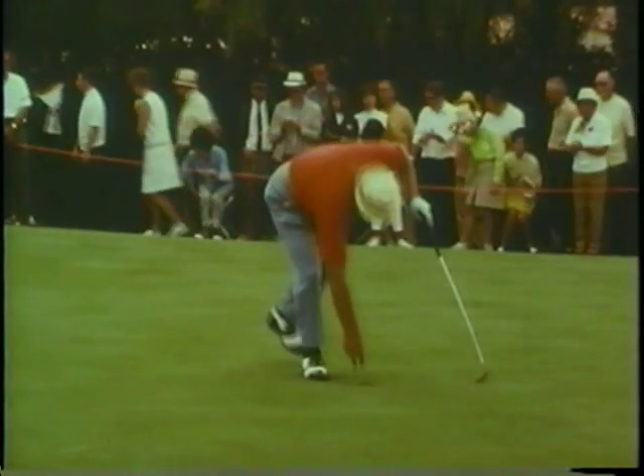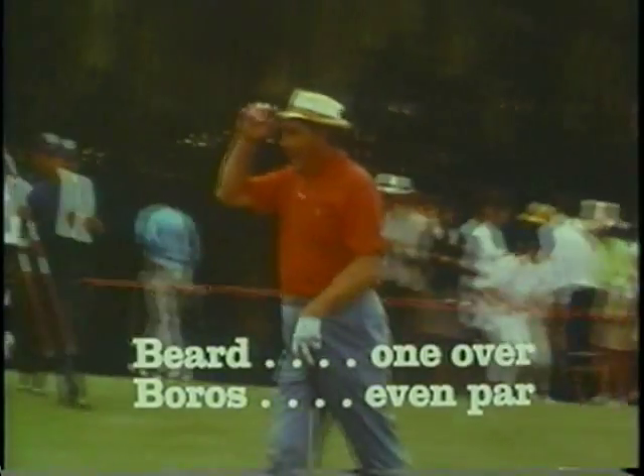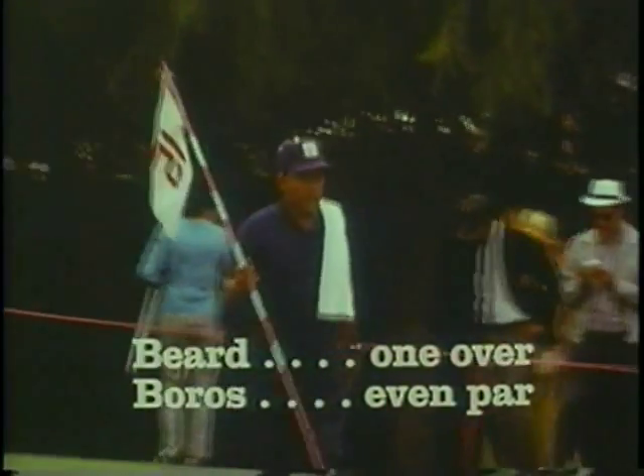Jay got his part, and with three holes remaining, Jay held on to his one-stroke lead.